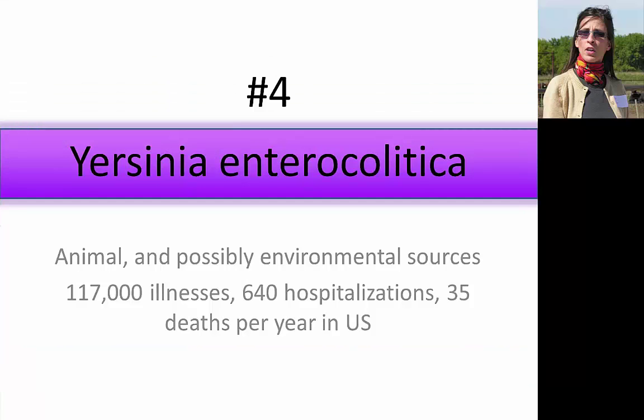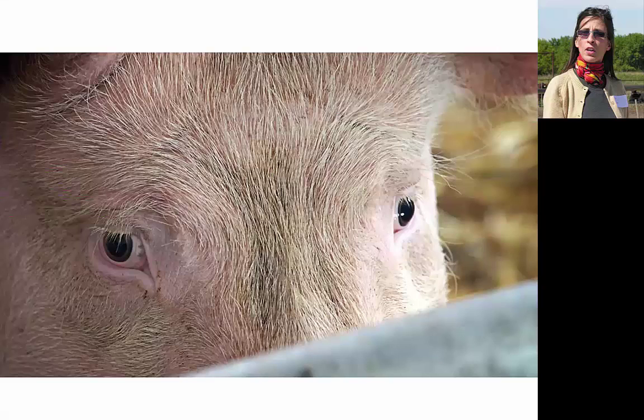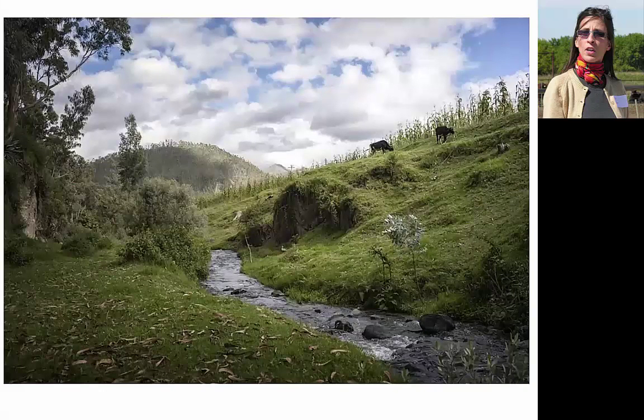Number four: Yersinia enterocolitica. This foodborne pathogen has some nasty relatives, including the famous Yersinia pestis — the cause of plague. Yersinia enterocolitica causes colitis or intestinal distress, as its name suggests. The main vehicle is undercooked pork, particularly pork intestines prepared as chitterlings. Occasionally animal contact or untreated water causes an outbreak. The major reservoir is pigs, though other animals can carry it as well, and it has a relatively high infectious dose. Most environmental isolates have been non-pathogenic, but pathogenic Yersinia enterocolitica has been detected in environmental surface waters, particularly streams.